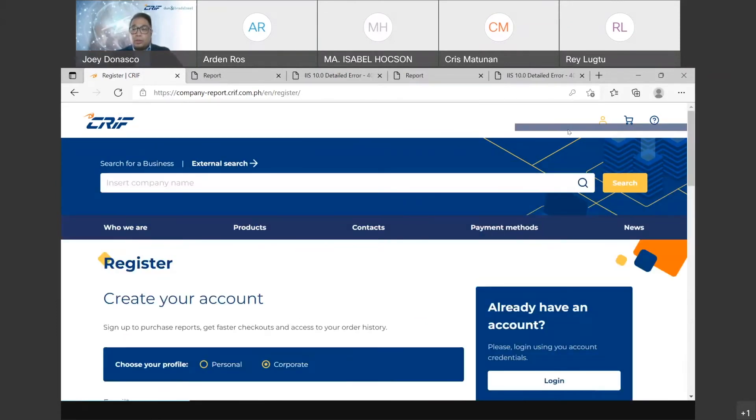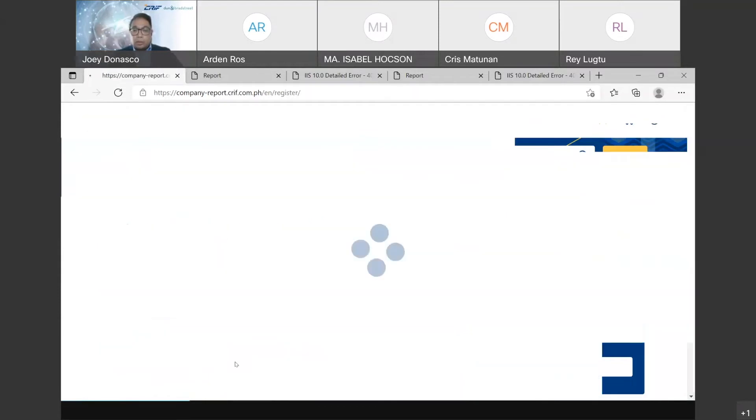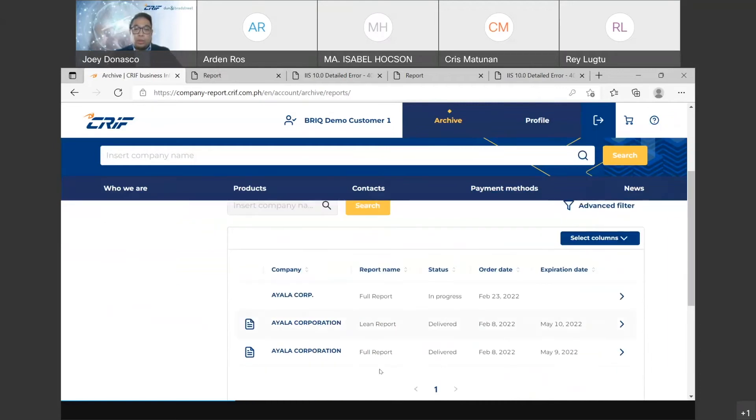I'm going to use a dummy account here to demonstrate logging in. When you log into your account, you can immediately go to the archive, which shows you the previous reports you have ordered and also the progress or status of your pending orders. This allows you to look back at ordered reports, and other users under your subscription account will also be able to see the same reports — impacting efficiency and cost, as the group can reuse reports still available in the archive page.